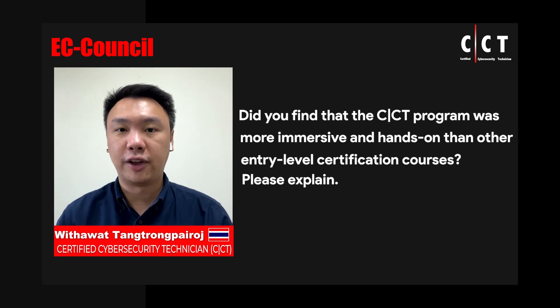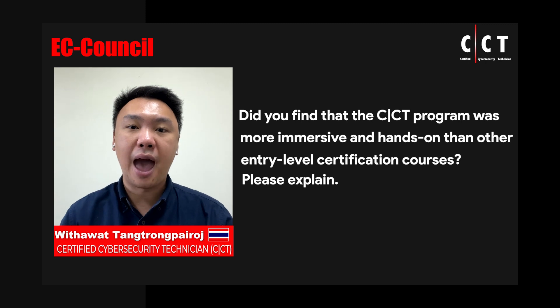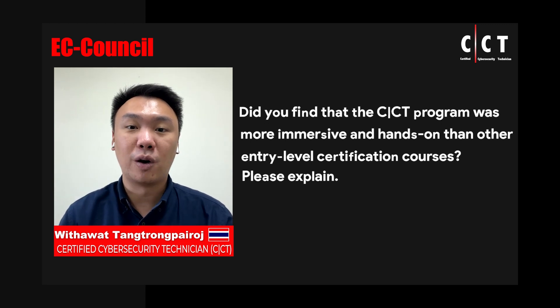I've tried other certification courses with hands-on labs as well. I would say that EC-Council prepares much better hands-on labs compared with others. There is no problem with the virtual machines they provide — everything runs smoothly and the VM performance is very good. I had bad experiences with other hands-on lab certifications, getting stuck with infrastructure problems many times and having to restart VMs repeatedly. However, these problems did not occur in the CCT lab. That was a good thing.